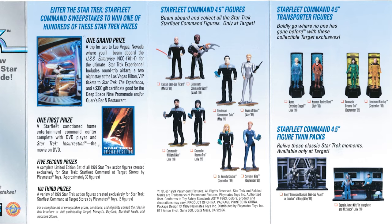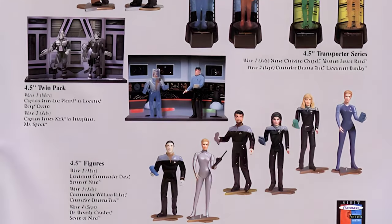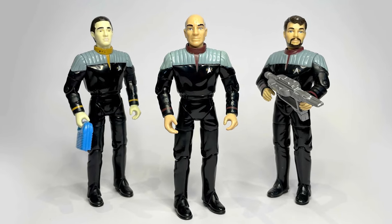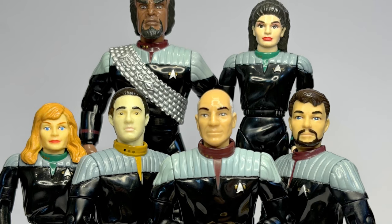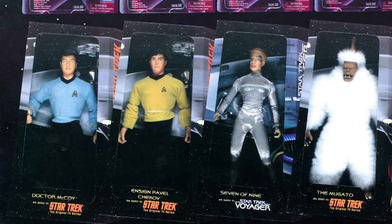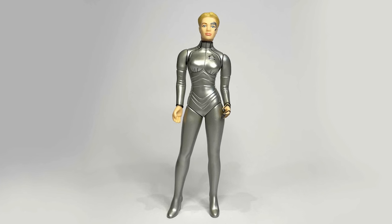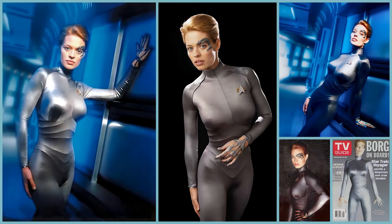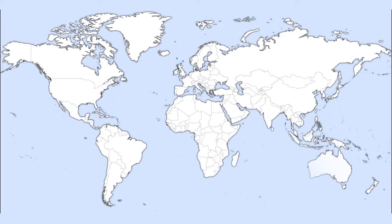By 1999, the once steady stream of figures from Playmates had become a trickle, offered exclusively through US retailer Target. This latest set of figures comprised the Next Generation crew in their new movie uniforms. Manufactured by modifying existing parts, these figures were made in vastly smaller quantities, with a run of only 10,000 each. For markets outside the US, a small sticker labeling the figures as international editions was added. Released alongside the Enterprise crew was an updated Seven of Nine, now fully human and sporting her ubiquitous silver catsuit. The final two figures in this series weren't even released in the United States, instead becoming exclusives for the UK and Australia.